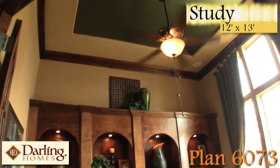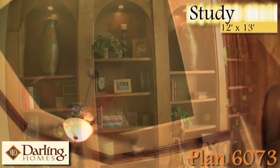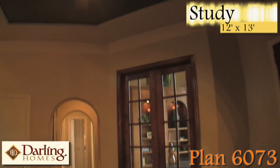The well-designed study in the 6073 features custom built-in cabinets, 12-foot volume ceilings with surround sound, double-stage crown molding, large oversized windows, and beautiful eight-foot divided light doors.